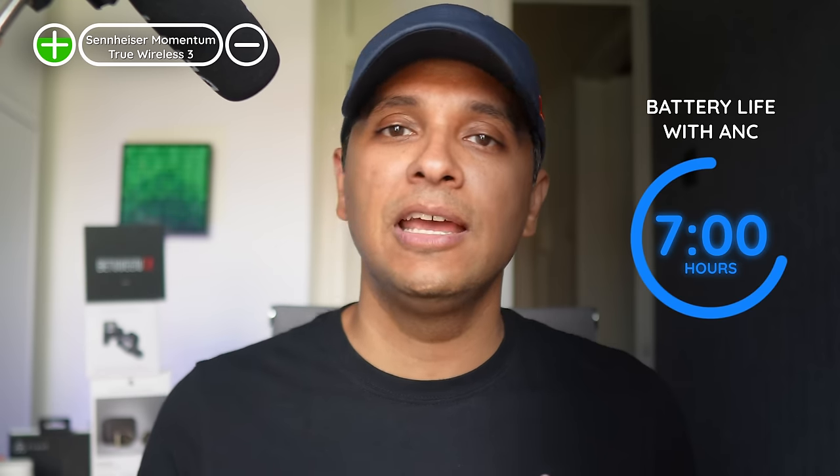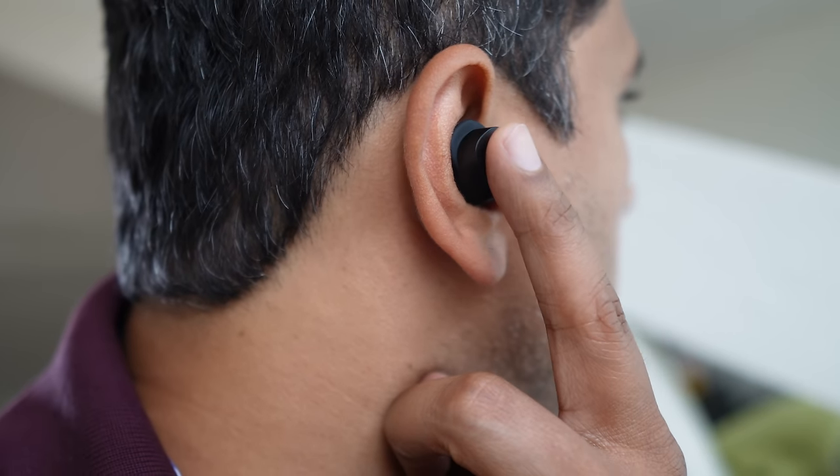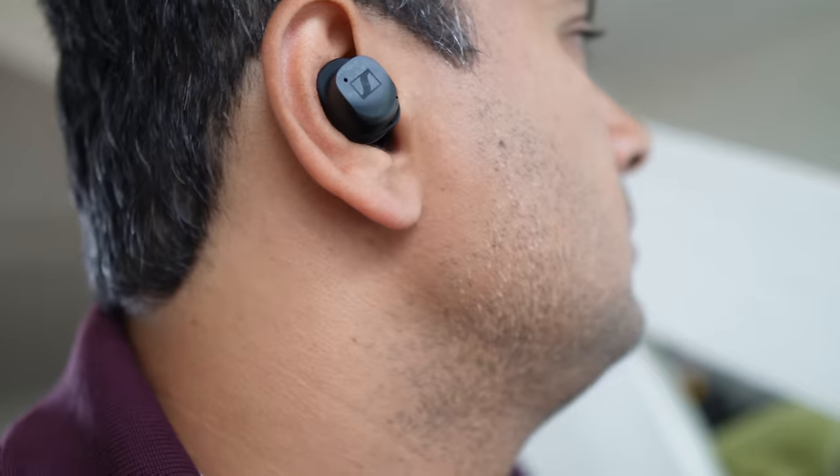The upgrades since launch: multipoint functionality with a device list in the app, the initial 3-band EQ upgraded to a 5-band EQ, and an improved hearing test that takes into account volume levels. Battery life is fairly decent — every time we tested, we got more than the stated 7 hours with ANC on, plus three additional charges from the case. Touch controls are very responsive with clear auditory feedback and you can control everything including volume. Both ANC and transparency are tier A. Sennheiser includes an anti-wind option in the app that remembers the setting every time you take the buds out of the case. Sennheiser products are also longer-lasting, with spare parts and replacement buds available.